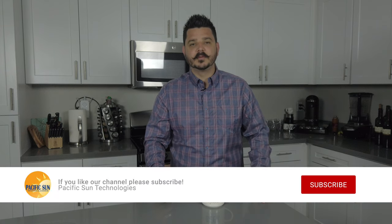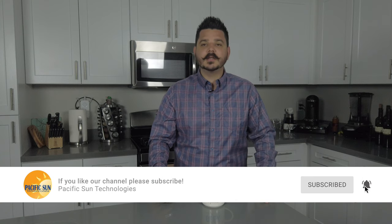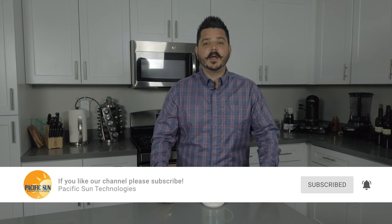But before I get into more details, I'd like to ask that you take a second and subscribe to the channel. Hit that button down below and while you're at it, click the little bell icon too. That way you'll receive notifications on future product videos just like this one for Span.io.